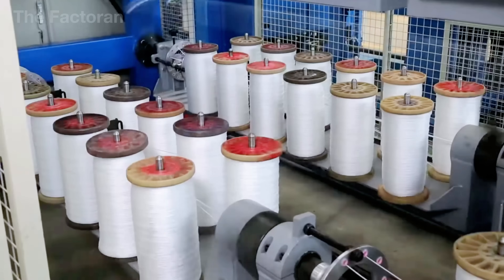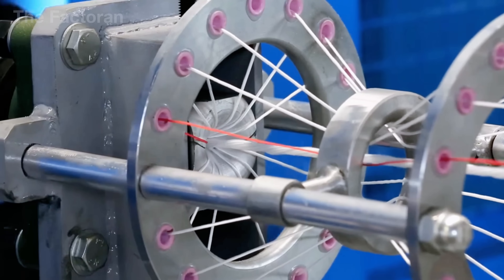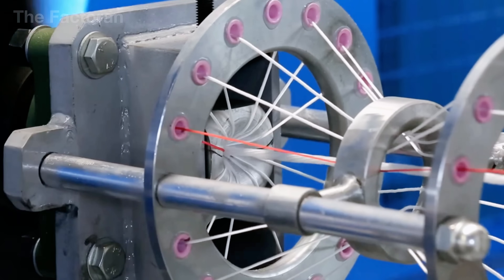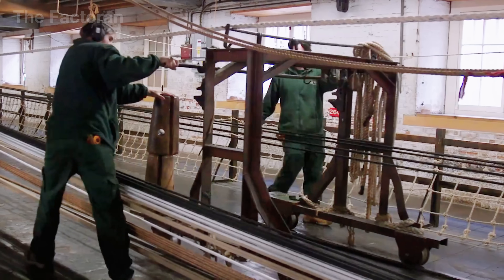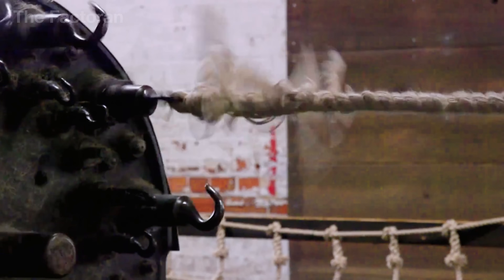For this reason, electronic sensors constantly monitor and measure the tension of each group of yarns to ensure stability. The final product is a thick, solid strand, resembling a flexible cable, ready to be combined further into the rope's core and body.